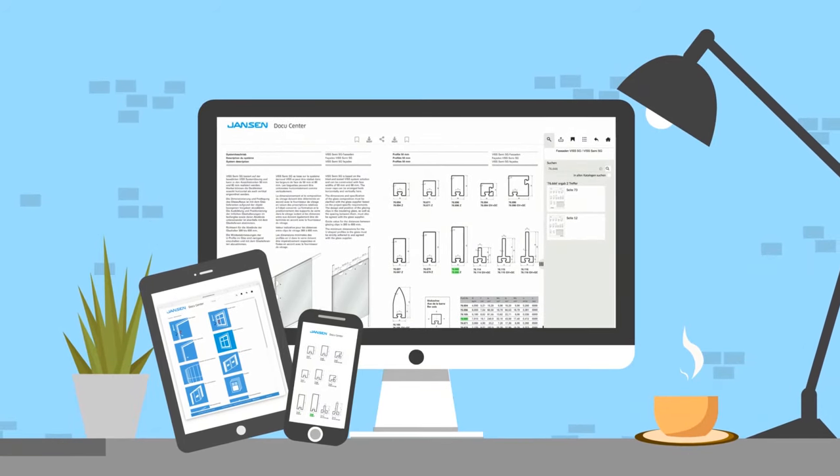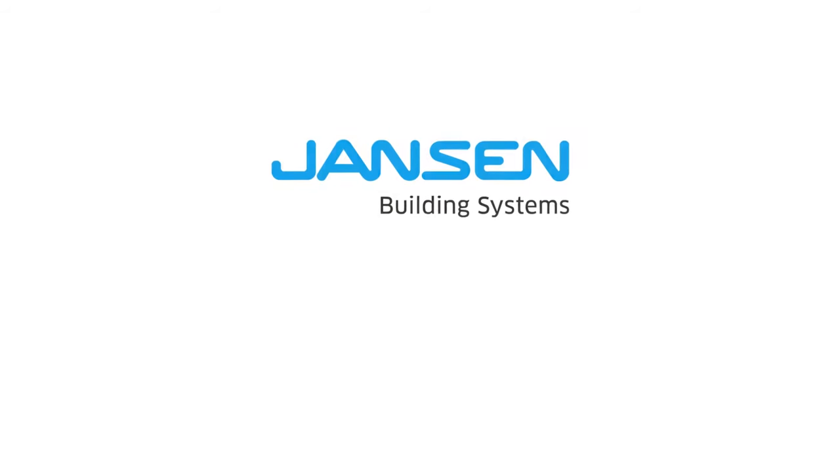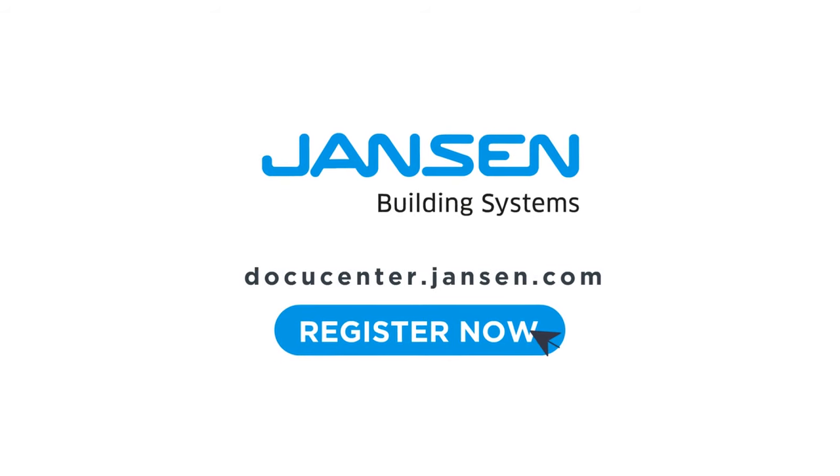All in one place with the Janssen DocuCenter. Register now at docucenter.janssen.com.